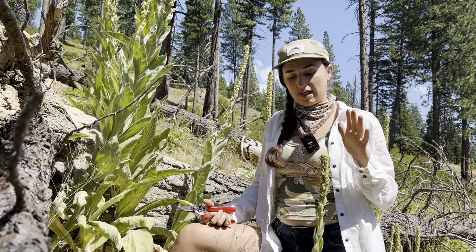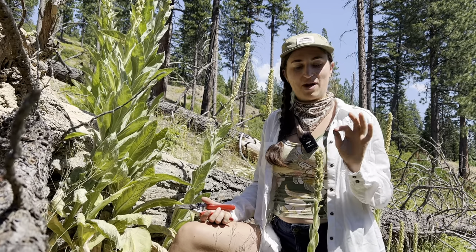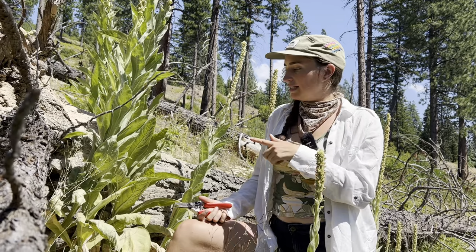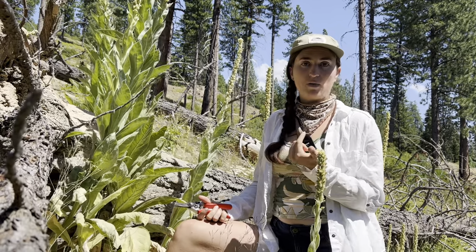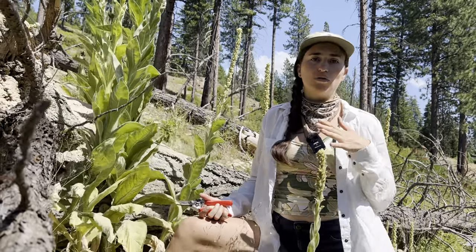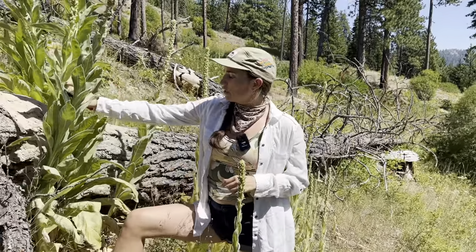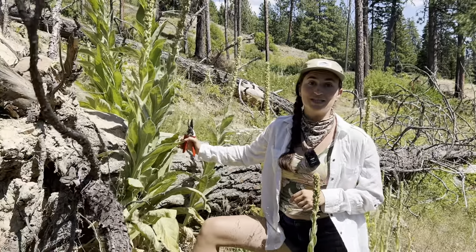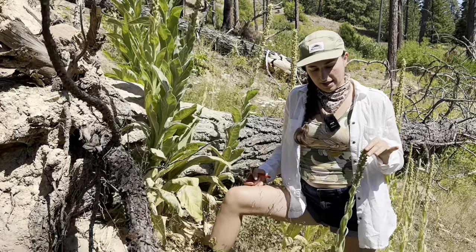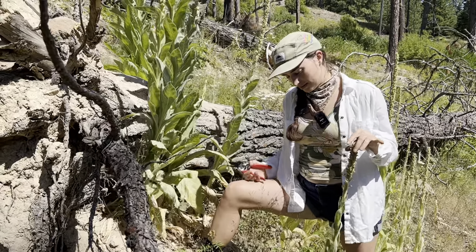Mullein is one of those plants. Mullein actually grows in a lot of places and habitats in Washington — it loves freeway median strips, which is not a place you want to harvest it. This is a place you want to harvest it. This mullein is here because this particular forest area was burned probably in the last 10 years; you can still find pieces of charcoal around and charring on trees. We actually had to look pretty hard to find one that was this big — most of the mullein in this area is kind of small because we're so far past the fire.